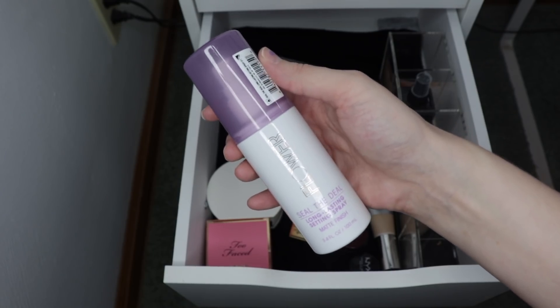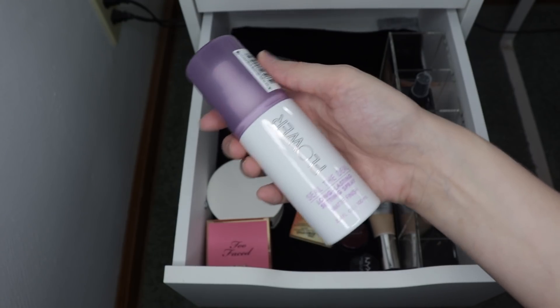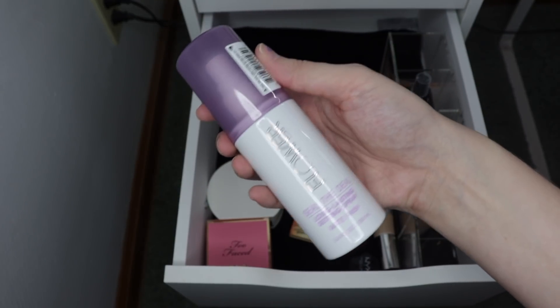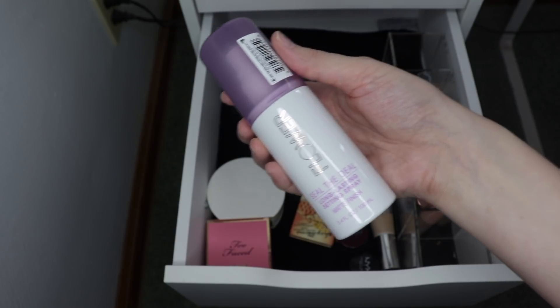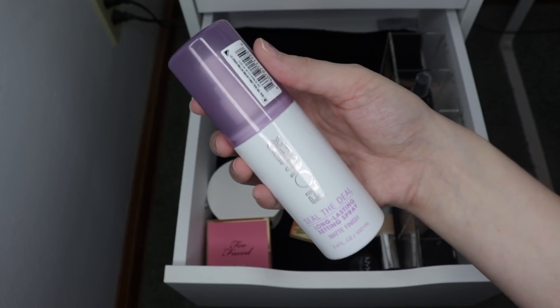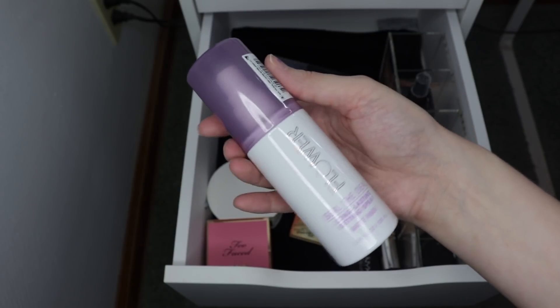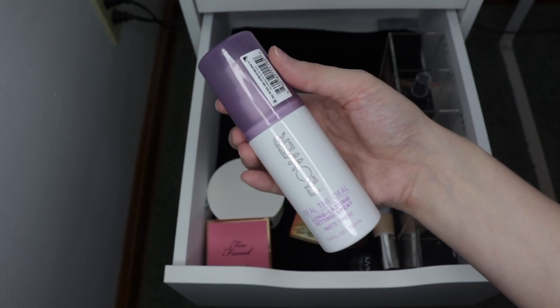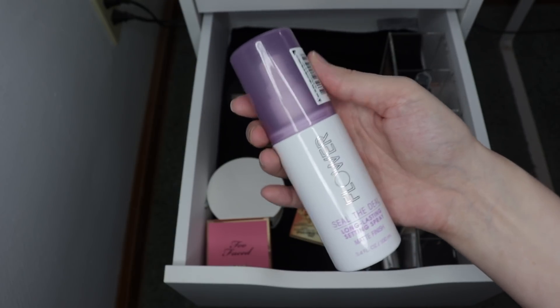I did also pick up the Flower Beauty Seal the Deal Long Lasting Spray. I haven't used this on my face all day yet. I do kind of want to save these newer products for a video I want to do this month where I try out all the new makeup I've picked up recently. I'm still waiting for a couple things to come in the mail, so I won't use this right away, but I will feature it in a video sometime this month.